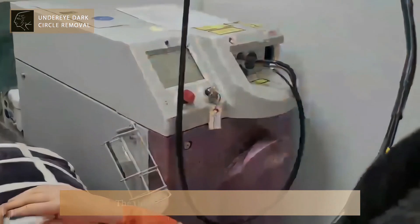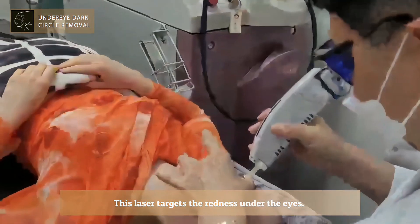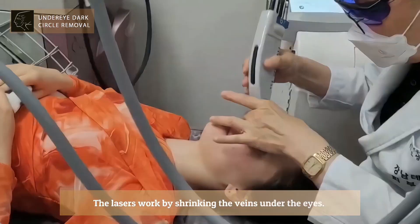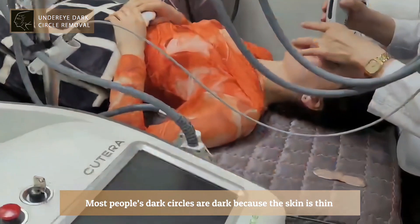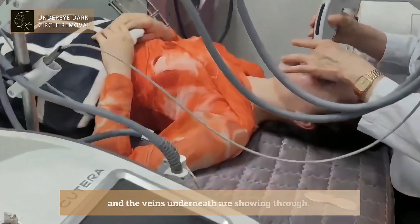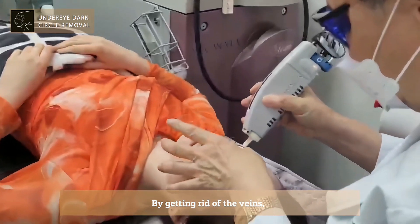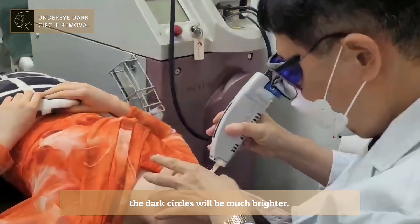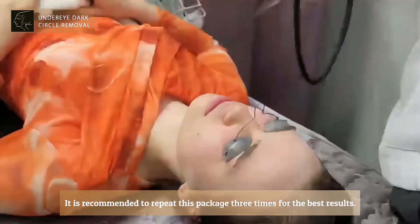The third laser she gets is the V-Beam laser. This laser targets the redness under the eyes. The lasers work by shrinking the veins under the eyes. Most people's dark circles are dark because the skin is thin and the veins underneath are showing through. By getting rid of the veins, the dark circles will be much brighter. It is recommended to repeat this package three times for the best results.